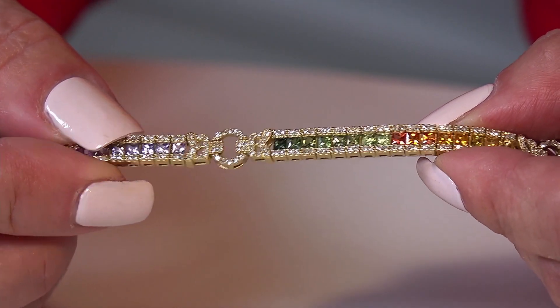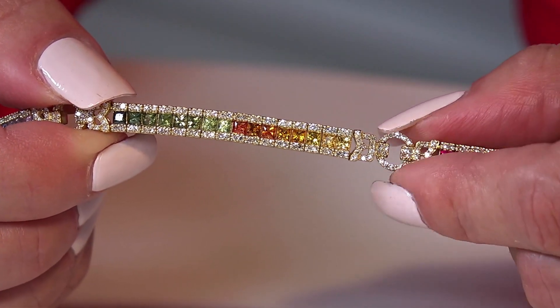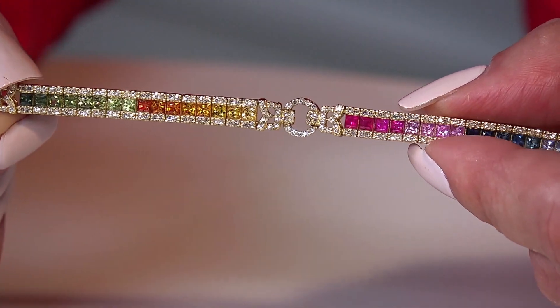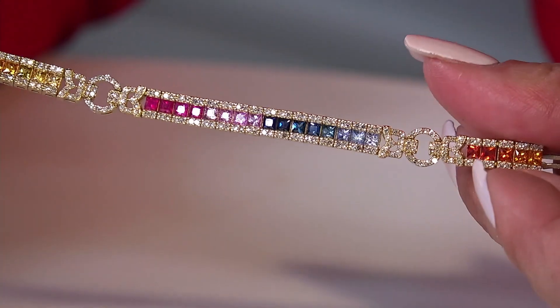Today we're going to take a look at Shades of Joy. No matter what color you love, we have a vibrant handcrafted piece for you. The beauty of the designs you're about to see is that they are going to give you that entire rainbow of color.